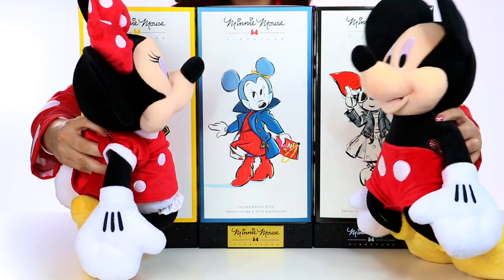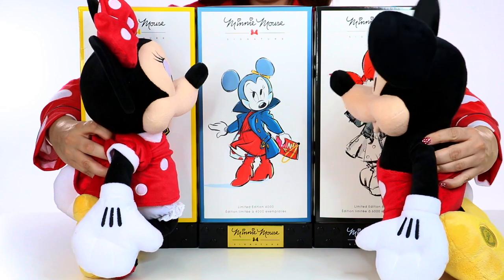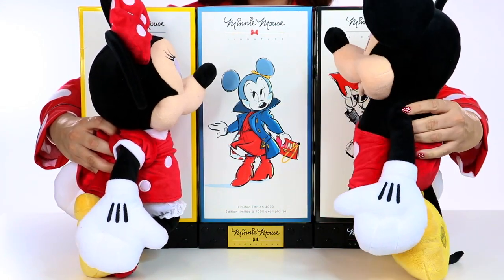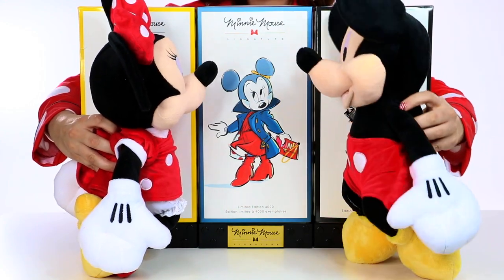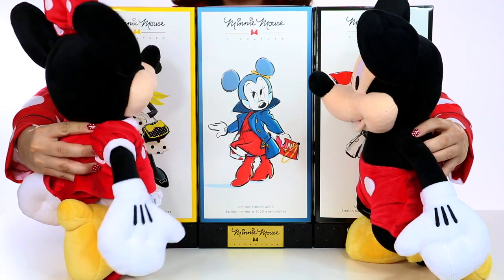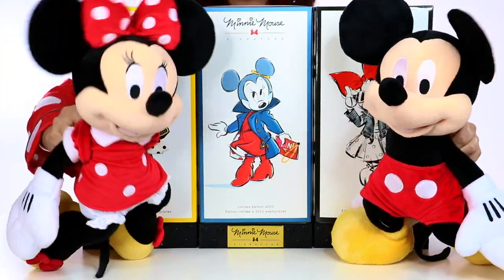What do you think, Mickey? Well, the boxes look awful pretty, but I would like to actually see the dolls. Do you think we could ask this nice lady to show us a little bit better? I'd like to take a closer look. That sounds like a really great idea. I forgot we couldn't actually see the dolls yet. Let's do this.